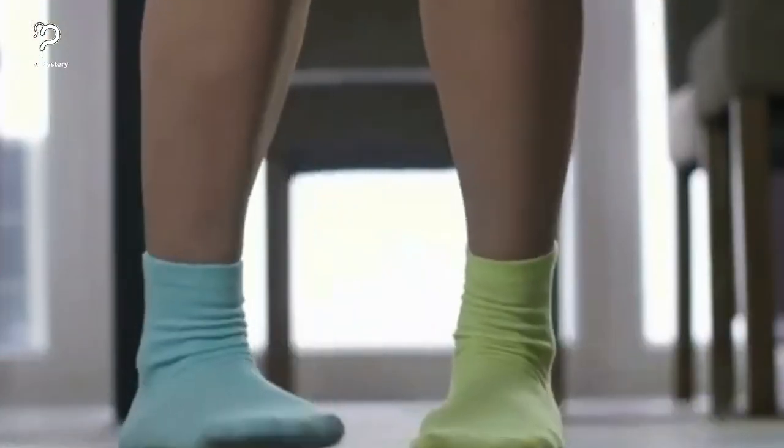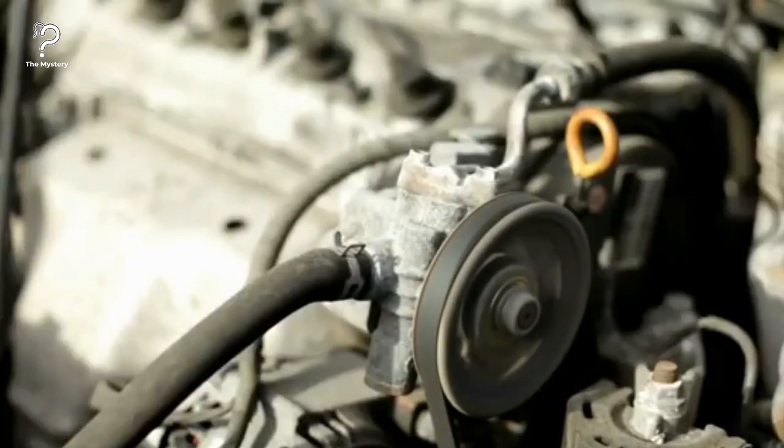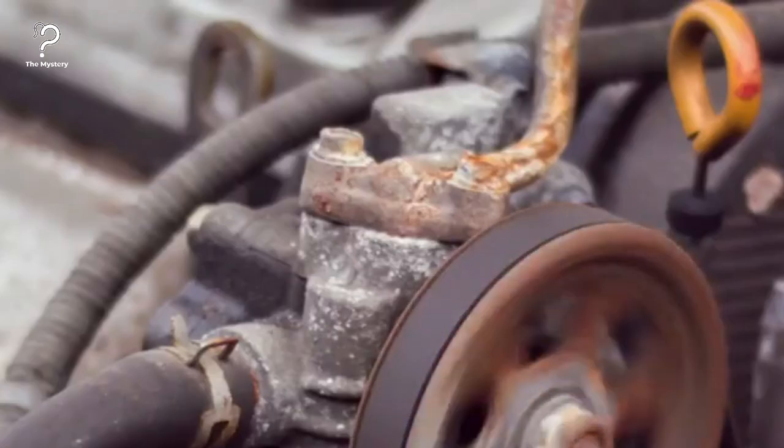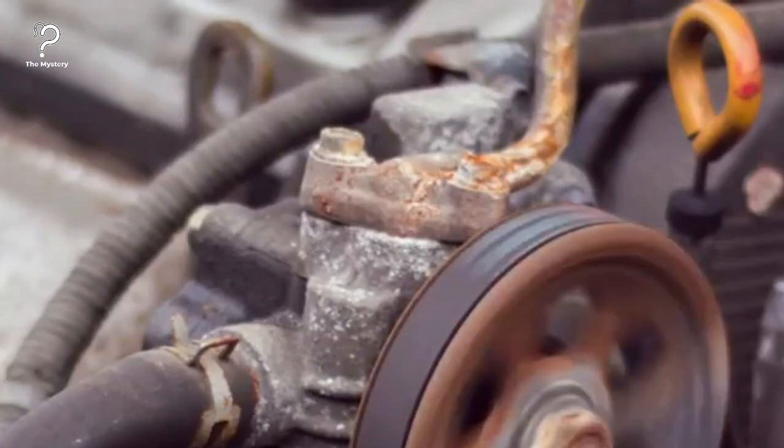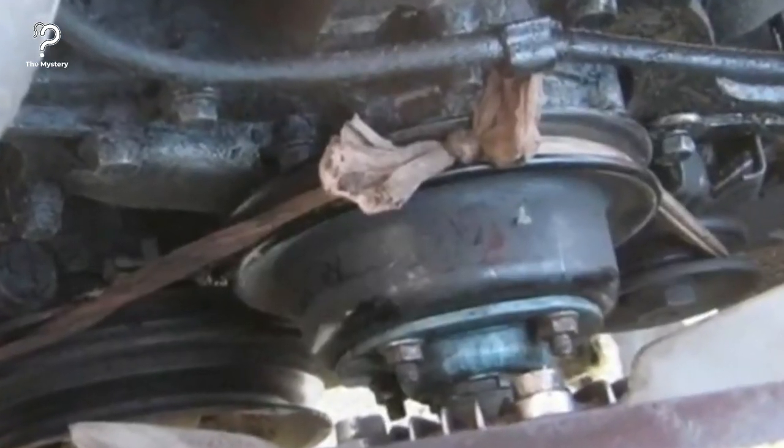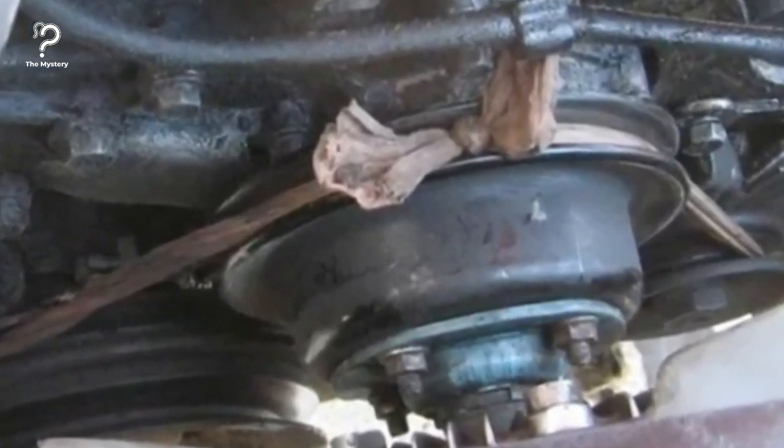You can use pantyhose as a fan belt. First and foremost, if you have any other options available when your fan belt breaks, such as calling a tow, you should use them. Saving money isn't worth the risk of catching your engine on fire. If you're really stuck, a pair of pantyhose can be used as a fan belt to get you to a gas station or an area with self-service where you can get help.